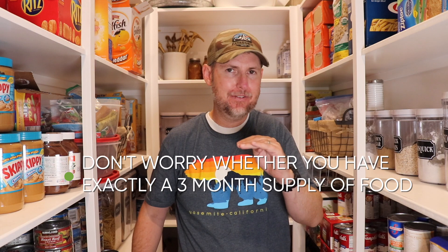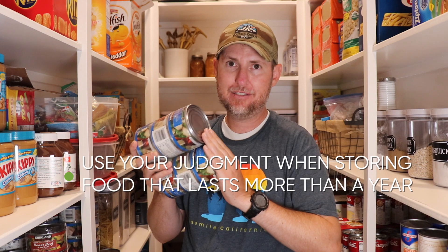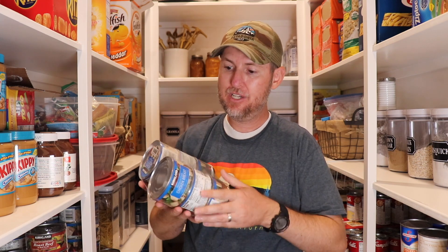A few other pointers: don't get hung up on whether you have exactly a three month supply. If you set up your pantry the way we've discussed and count up all the servings on the shelf, you'll likely find it easily lasts three months, if not longer. For items that last a really long time — for example, this canned chicken expires three years from now — use your best judgment based on available storage space. For my family, we typically cap things off at a year, so we'd buy enough canned chicken for one year even though it lasts three.